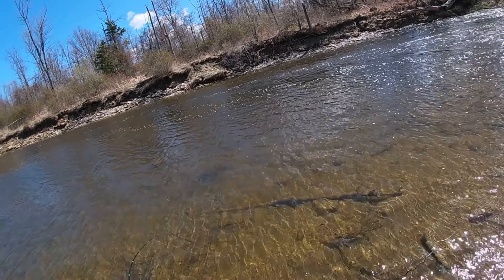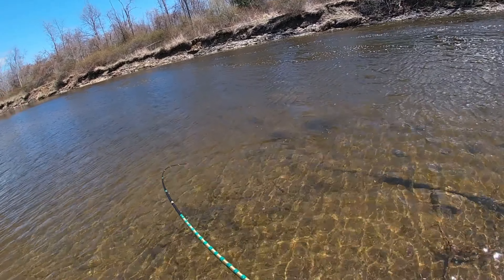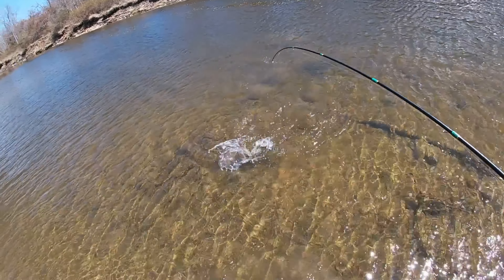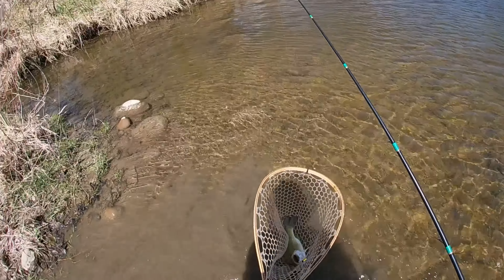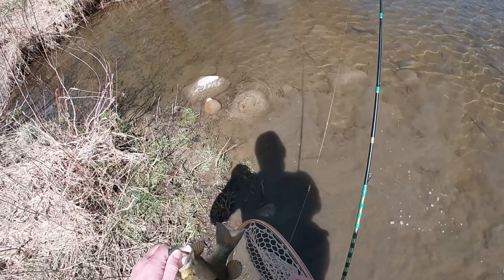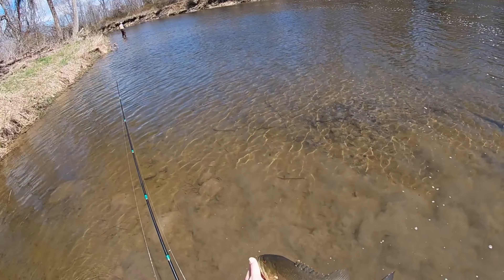Big smallmouth! Oh gosh! I want one out! Get in the net! Woo! There we go! Dad's got one too. Beautiful smallmouth. We'll get him back.